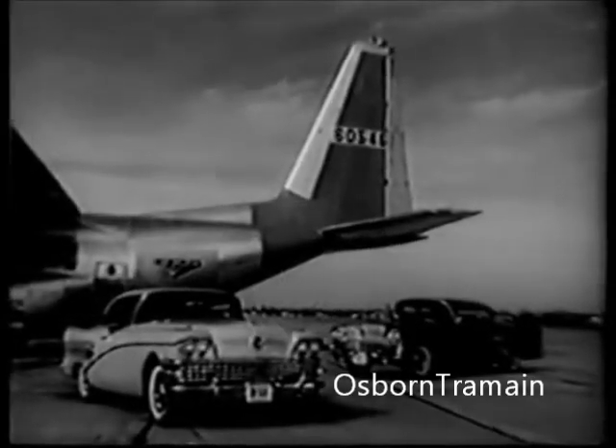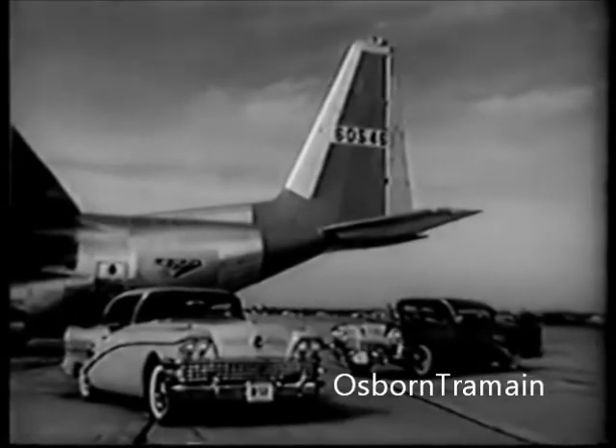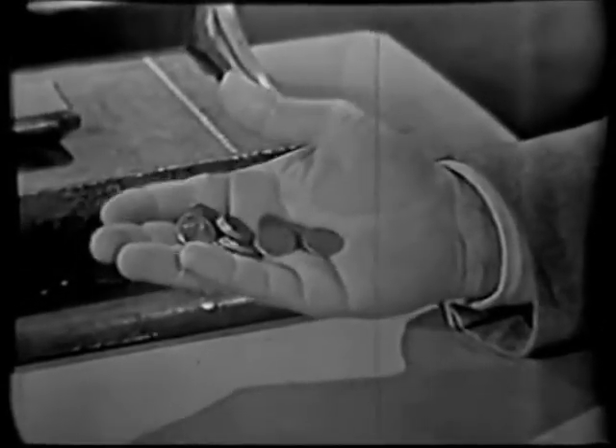Drive the car that looks and feels like flight on wheels — the airborne B-58 Buick. It's a fact, friend: you can own a B-58 Buick for just pennies more a day than the so-called low-priced three. What's more, you can buy a Buick for less than 27 models of those smaller cars. So see your quality Buick dealer tomorrow for a demonstration.